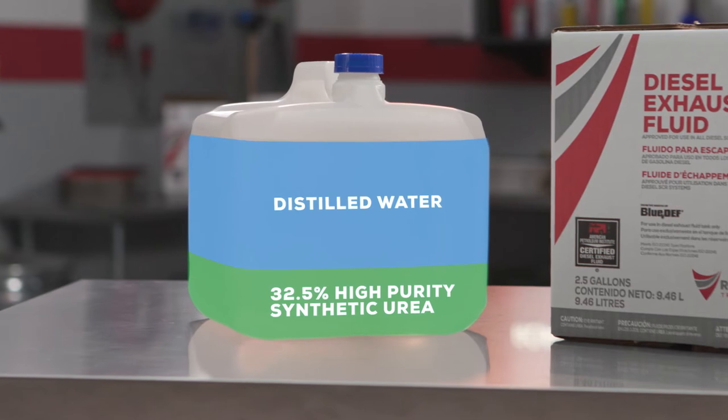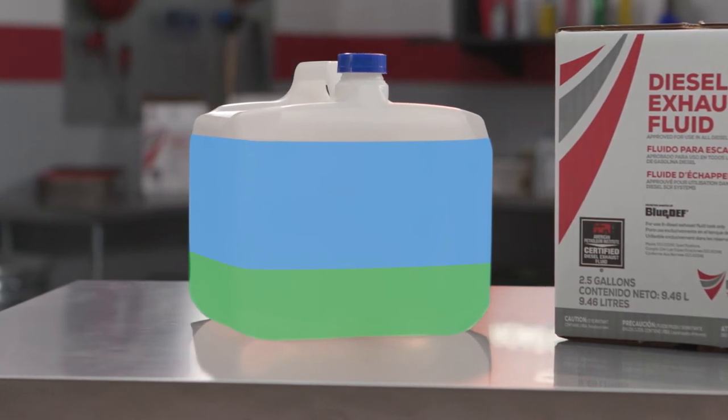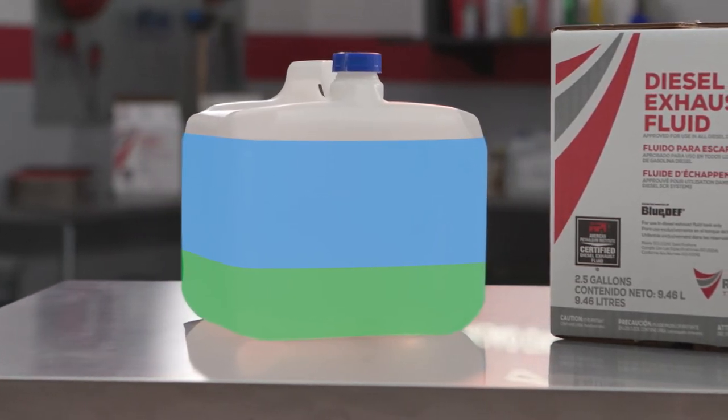The rest is distilled water. The formulation is non-toxic, non-flammable, non-hazardous, and colorless.